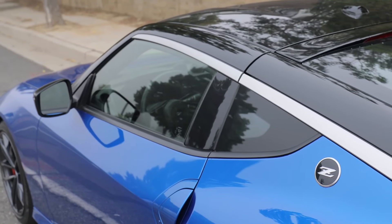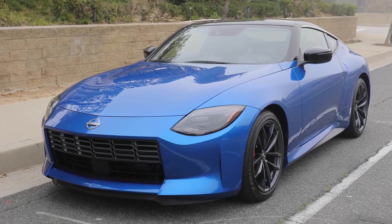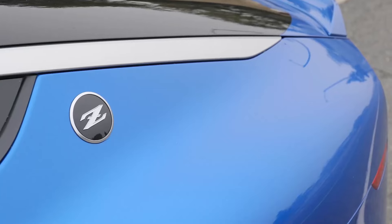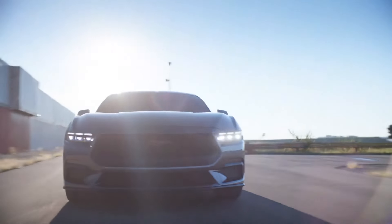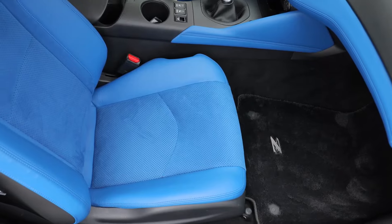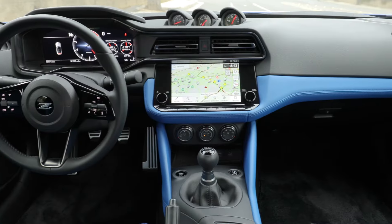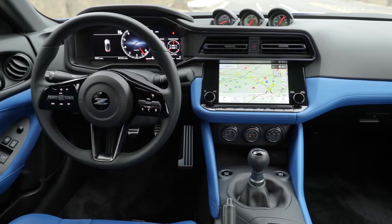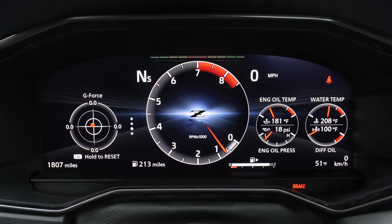2024 Nissan Z. More than just a good-looking sports car, the latest Z delivers impressive performance to match its design. Under the hood is a twin-turbo V6 that puts out 400 horsepower — more than any previous production Z car. Driving enthusiasts rejoiced when it was announced that the Z would come standard with a 6-speed manual gearbox. In addition to the powerful V6, the Z gets a tuned suspension, strong brakes, and a reinforced chassis, improving overall driving dynamics.